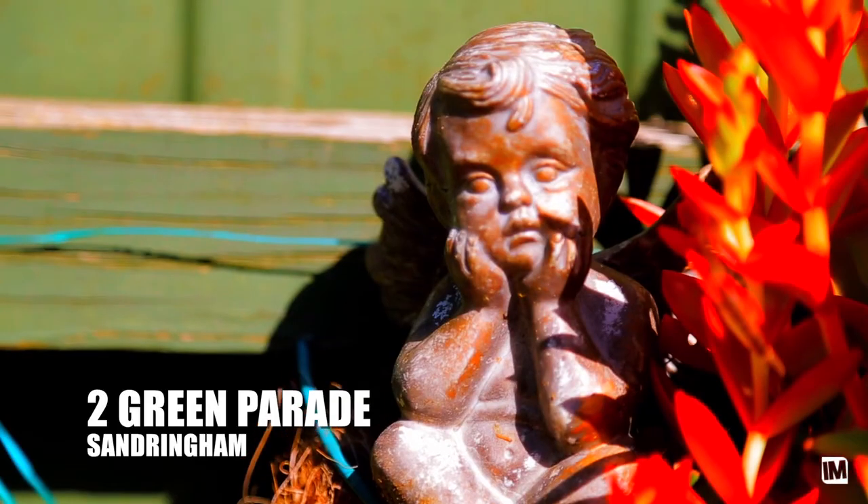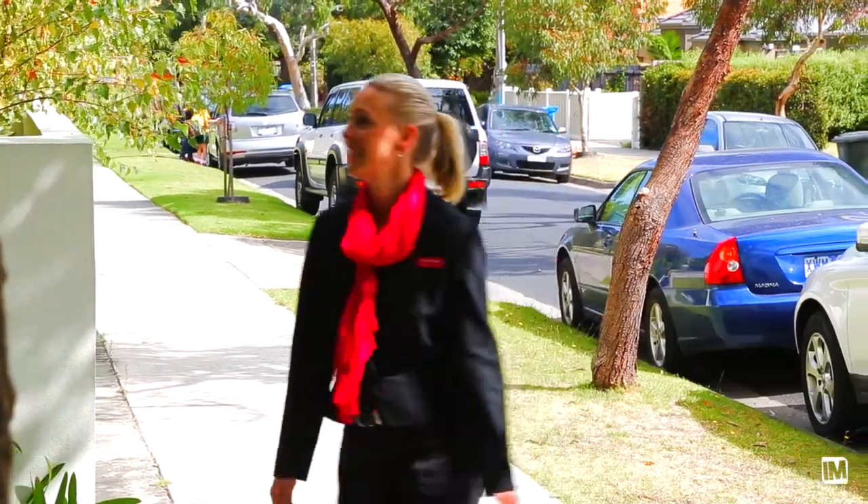I was really impressed with its facade. It's got a beautiful facade. This house has got amazing street presence. It's a beautiful clinker brick home and it's quite grand.